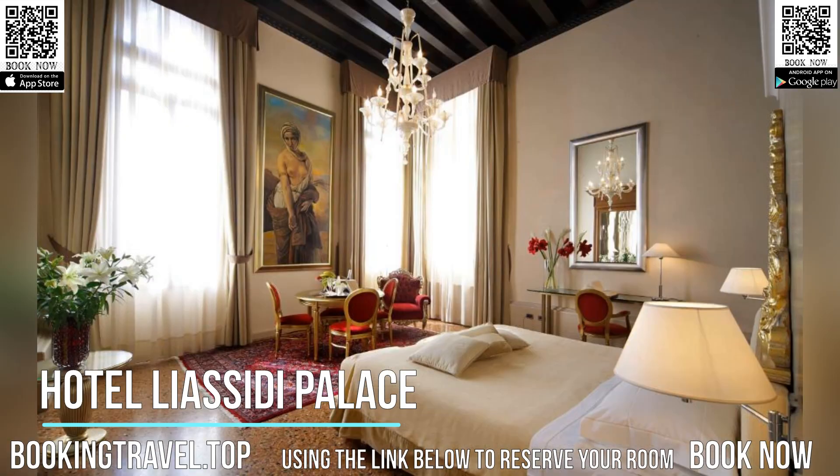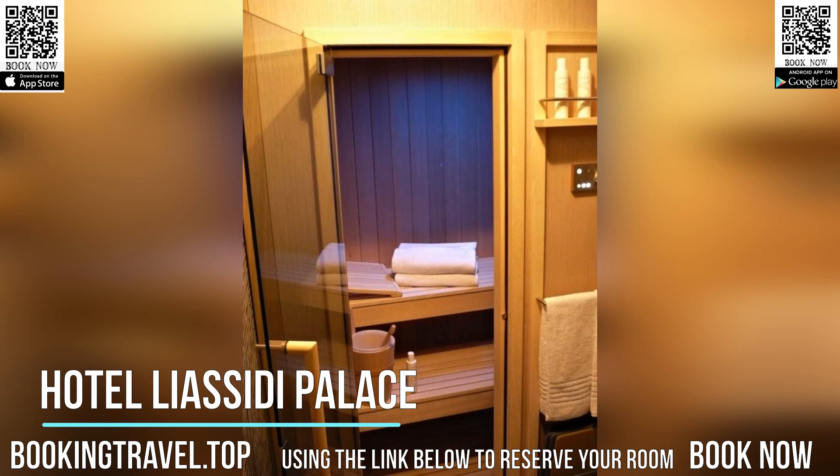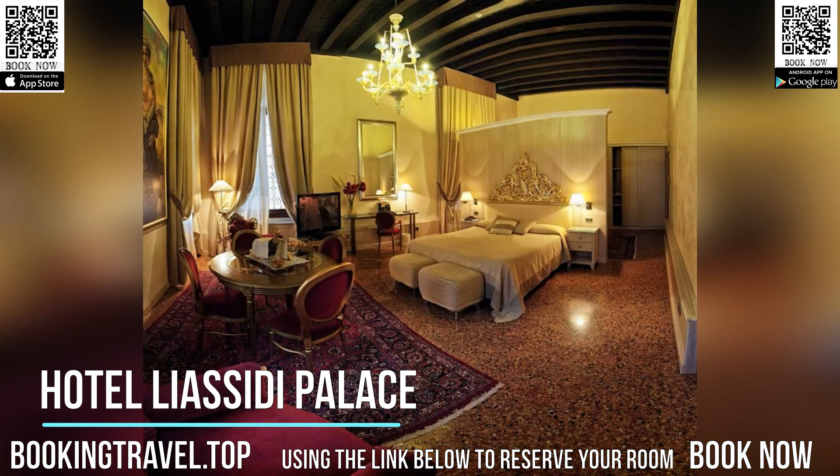The concierge service can assist you with tourist information, gondola rentals, and reservations for museums, events, and nearby restaurants. You can enjoy a drink at the bar in the garden. Hotel Liacidi Palace provides meeting rooms and a free internet point in public areas.